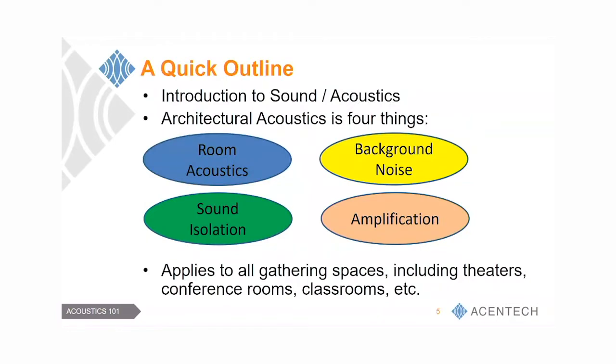A couple of things we think about in acoustics are listed here. Most people think of performing arts spaces when they think of acoustics — you designed a space and it sounds great. That falls mostly under room acoustics. But there are many other items involved that we don't hear about unless there's a problem. Sound isolation relates to architectural infrastructure, background noise is often related to mechanical system noise, and there's also the amplification system — electronic enhancement of speech and music.